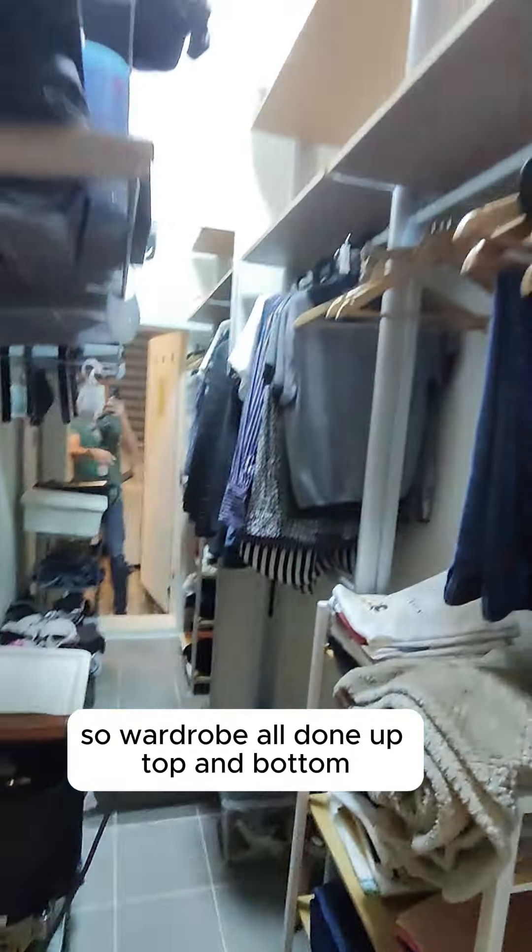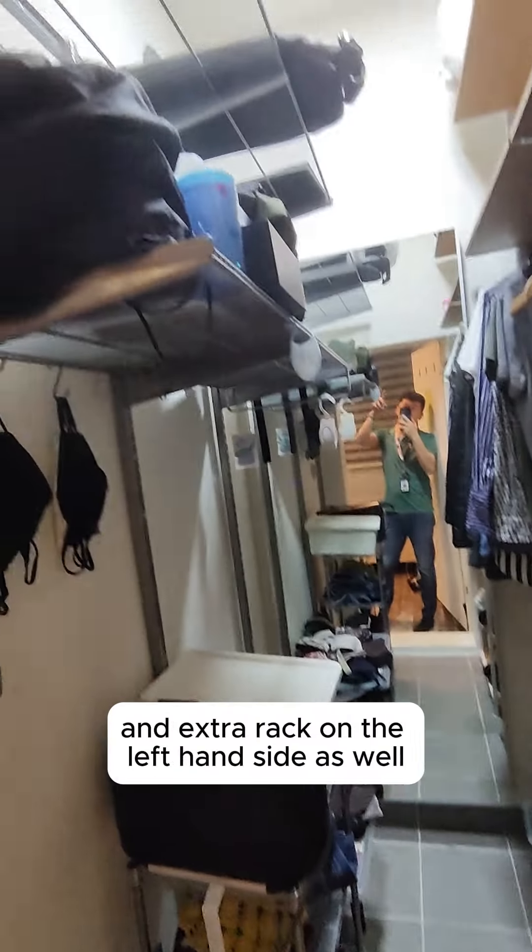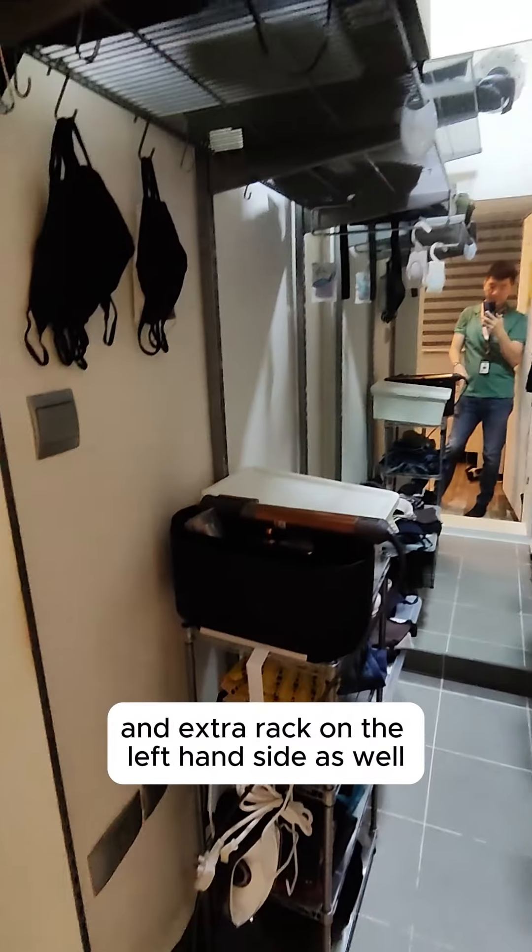The wardrobe is all done up — top and bottom — with an extra rack on the left-hand side as well.